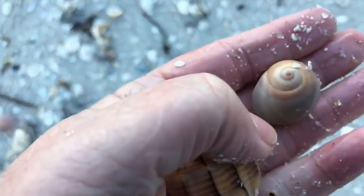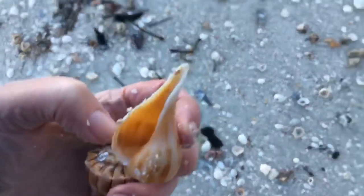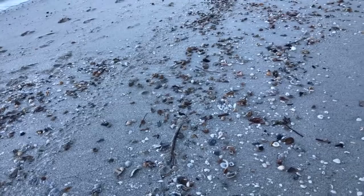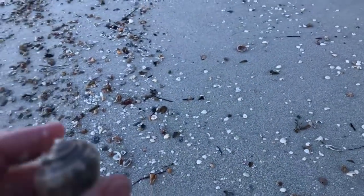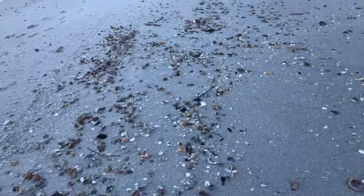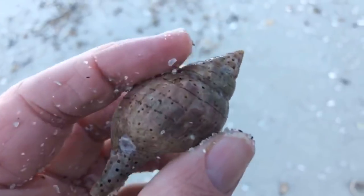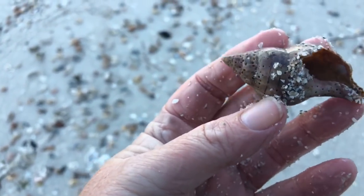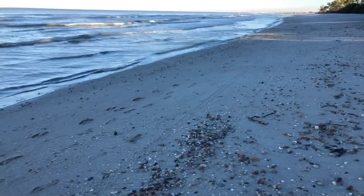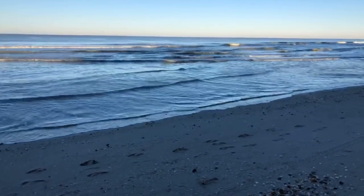Little moon shell over here. Little shark eye. There's an old, really old pear whelk. Chipped-up tulip shell. Folks, there are so many — if you're in this area and you're looking for whelk shells, oh my gosh.